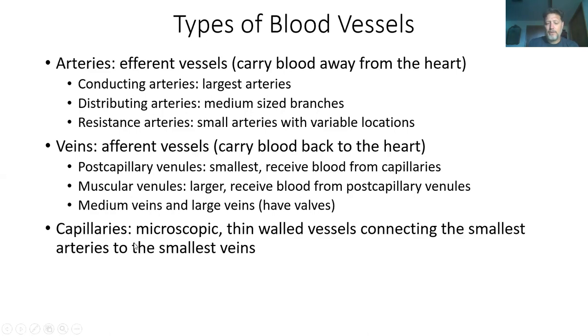At the organs themselves, you have what we call capillaries. These get small enough so that only one blood cell can pass through at a time, and this is where gas exchange occurs. The walls are thin enough that oxygen can diffuse across, carbon dioxide can diffuse across, and nutrients and waste products can diffuse across.